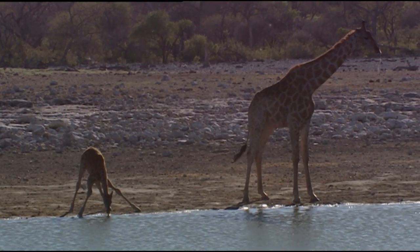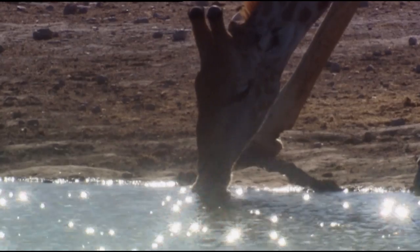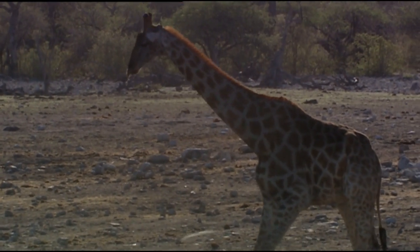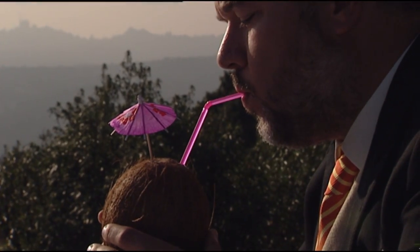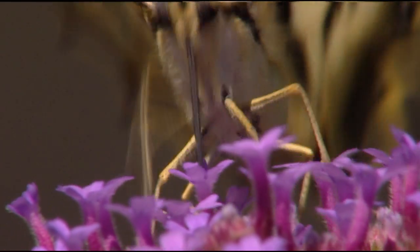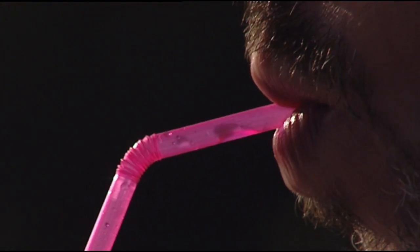This is why they're constantly raising their heads. It's quite difficult for giraffes to reach the water, and their necks function like a huge straw. Although this is a well-conceived concept, it wasn't the giraffe's idea. The idea comes from the insect world. Butterflies created one of the most refined feeding methods: the straw.